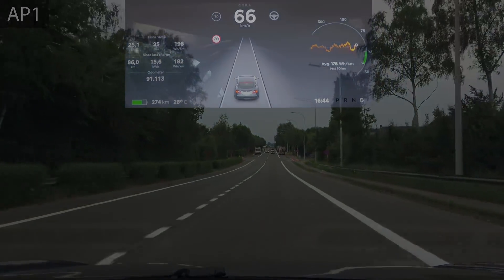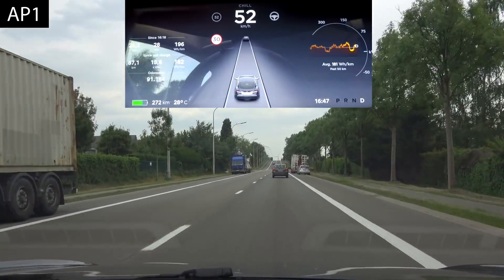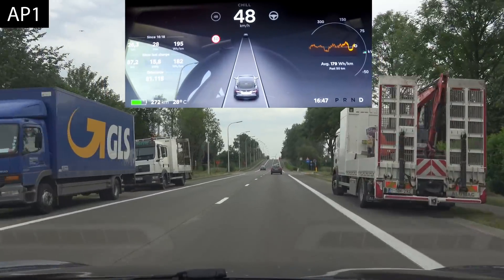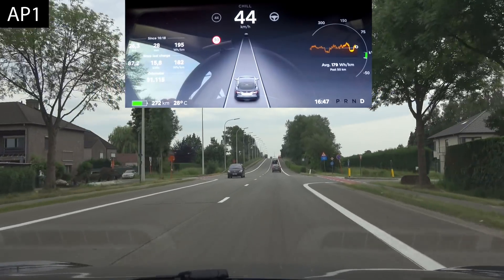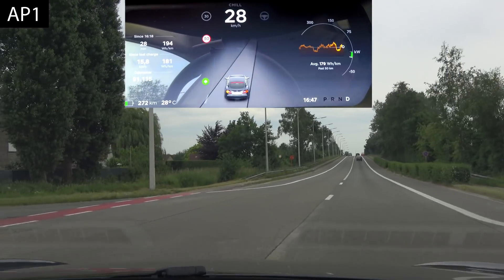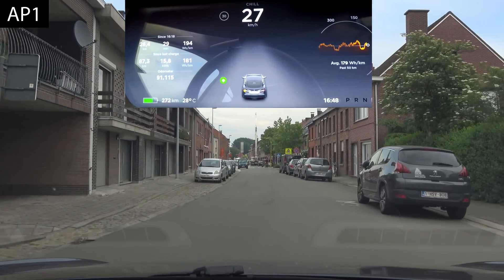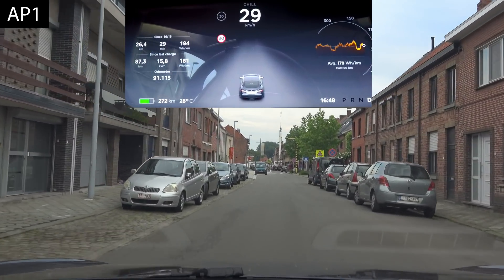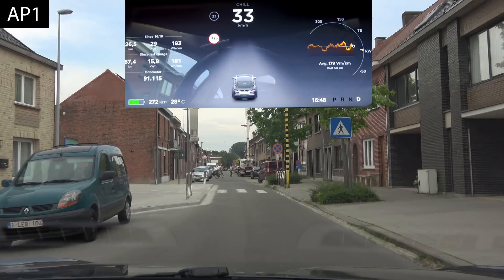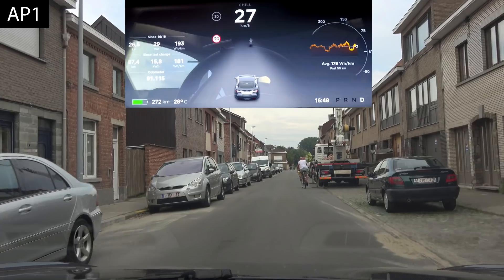Two more things to mention. One: on the highway, autopilot 1 shows cars in the other lane and distinguishes between cars, bikes, and trucks. Two: on the right you can see a zone 30 speed limit sign — this is something autopilot 2 does not recognize. Autopilot 1, by reading the speed limit sign, can actually handle that.